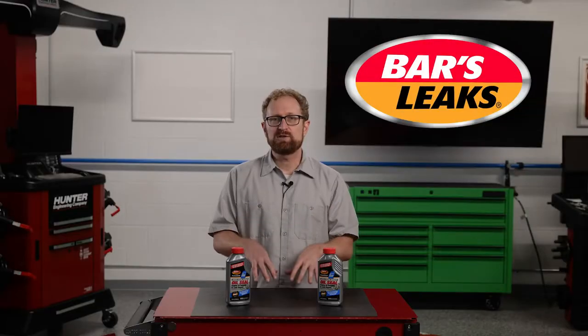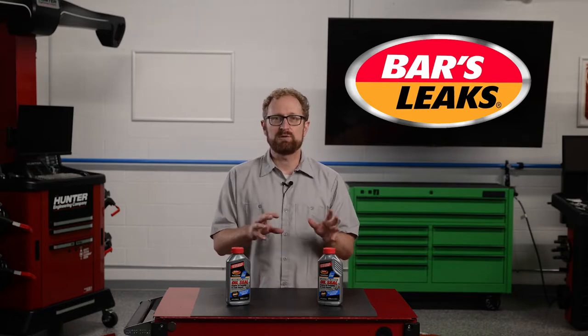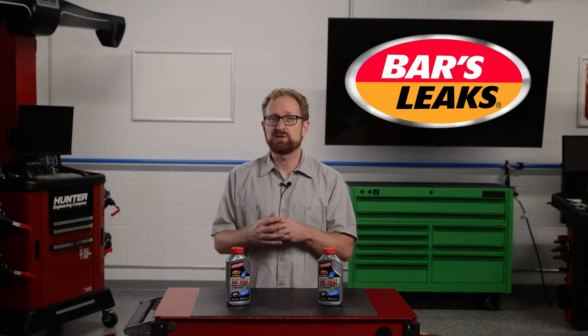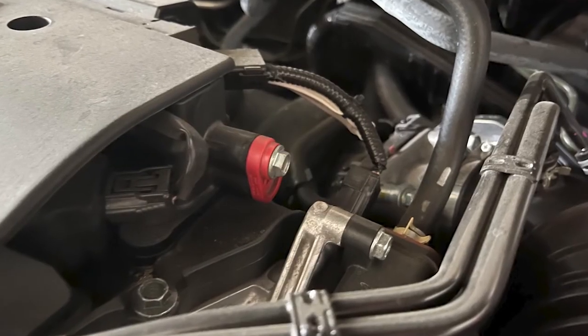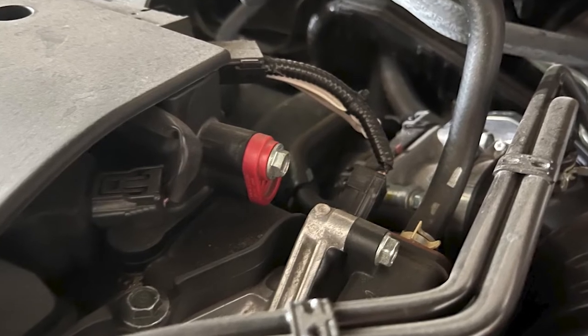There are a few other potential causes that aren't the fault of a seal or gasket. An oil leak can occur if the oil level is too high, or if the positive crankcase ventilation, or PCV, system isn't functioning properly. The PCV system prevents pressure from building up inside the engine, and if it fails, the pressure will cause the oil to leak.